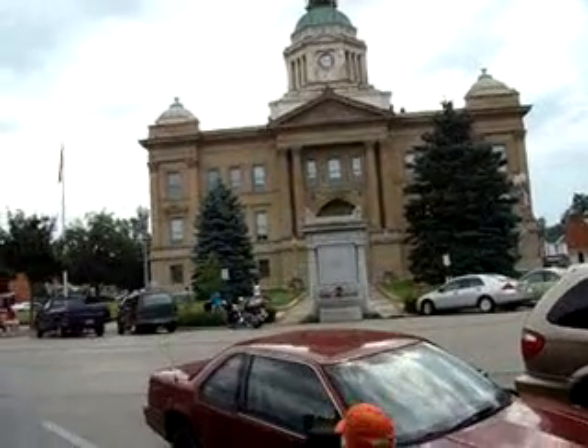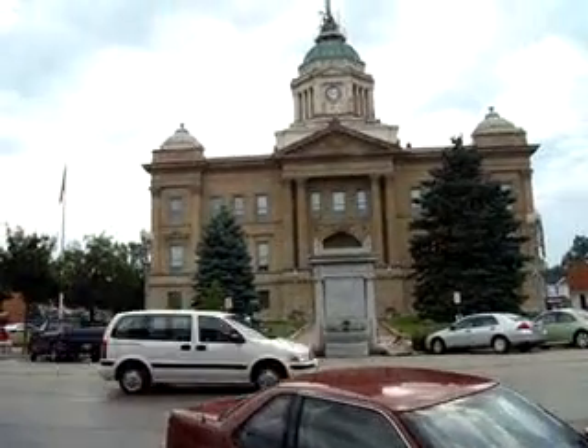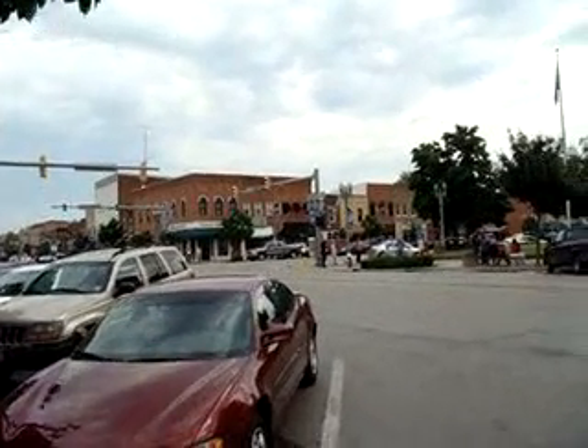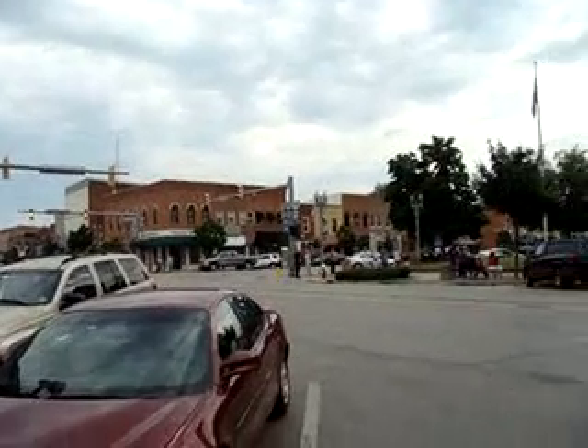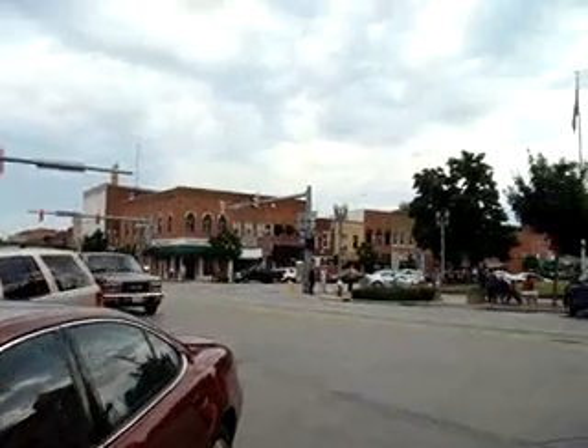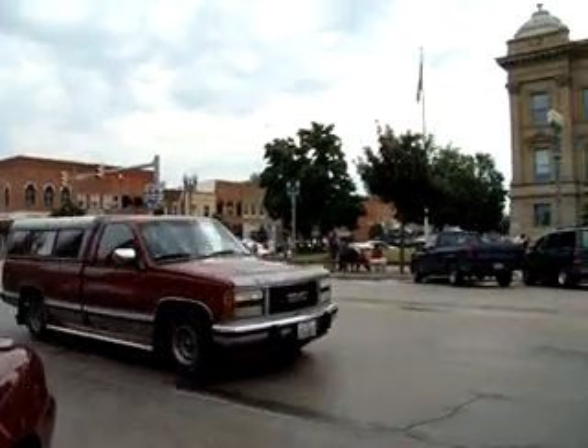People standing everywhere taking pictures. There's a main street here, main crossing here. North Valley to east and west — it's a main street.